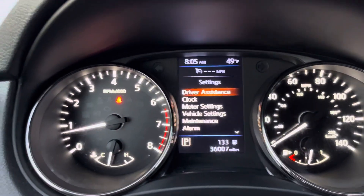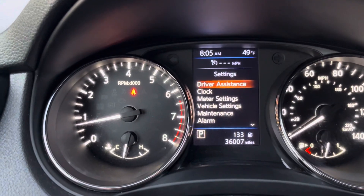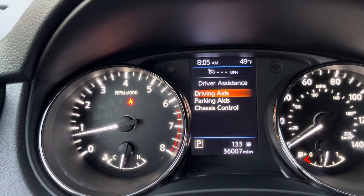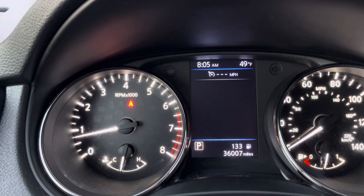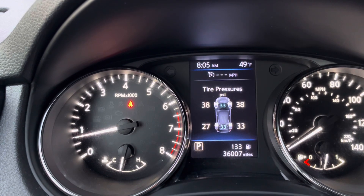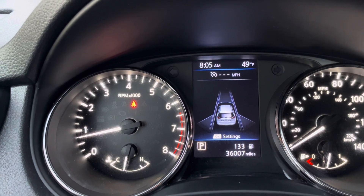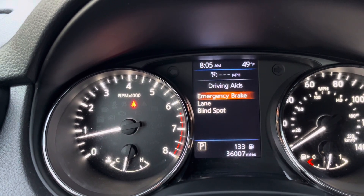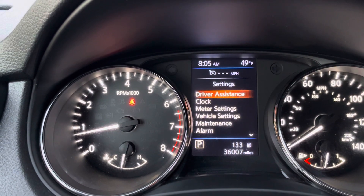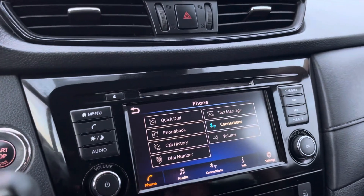You have a whole menu here where you can set different driving aids, parking aids, and chassis control — it gives you your 4x4 distribution and tire pressure monitoring system. There's your adaptive cruise as well; you can set it to alert you at different distances based on a car's proximity to you.